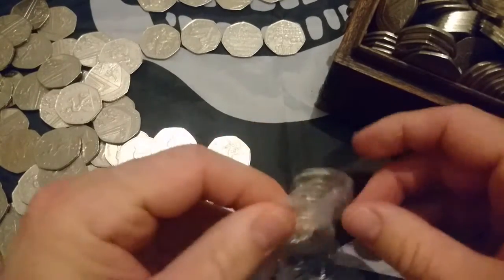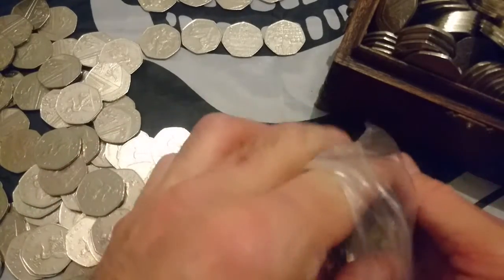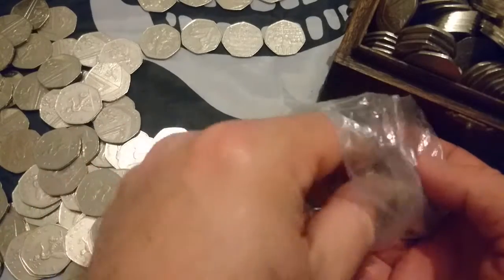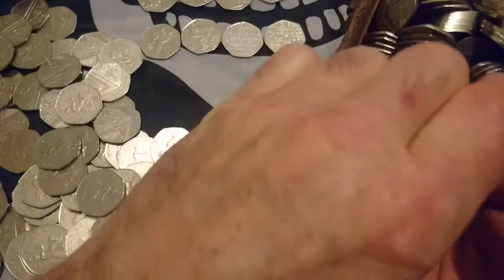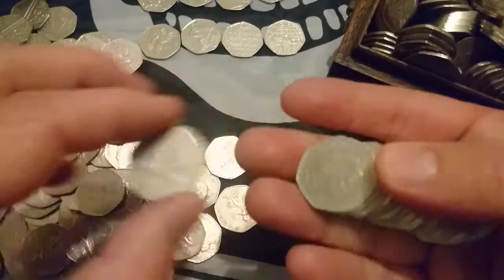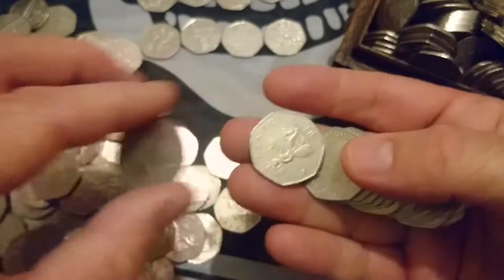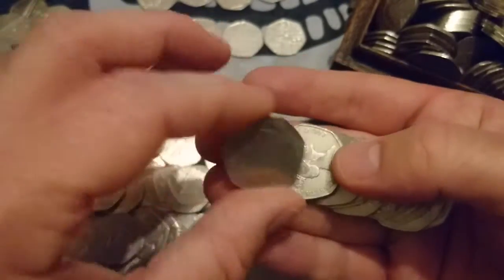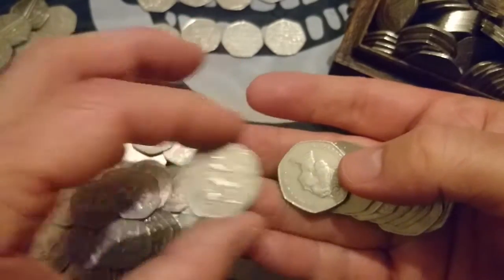You can hear by my voice that it's not filled with excitement. We've had quite a few commemoratives but nothing to shout from the rooftops about. Let's hope I'll be going a bit bonkers for a coin in this next bag.